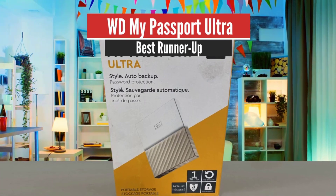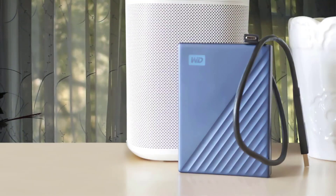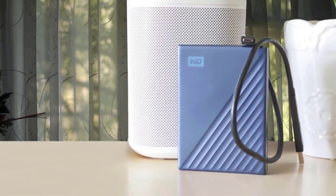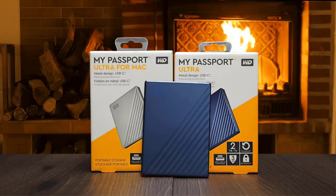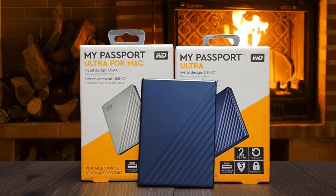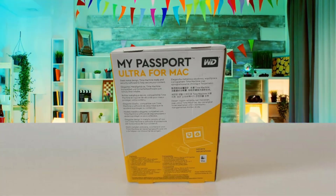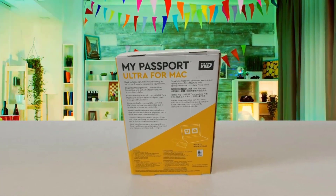Number 2: WD My Passport Ultra – Best runner-up. Another great external hard drive is the WD My Passport Ultra. This is a very great storage device that has a very smart design, a nice suite of applications, and many more great features. The only thing you should pay attention to before purchasing is the price, because it is a little bit expensive. However, it offers great value for the price, and I would highly recommend it if you want one of the best.